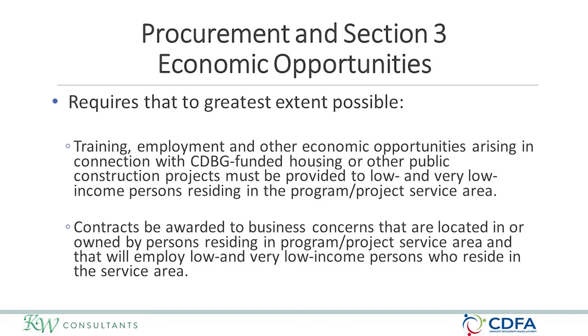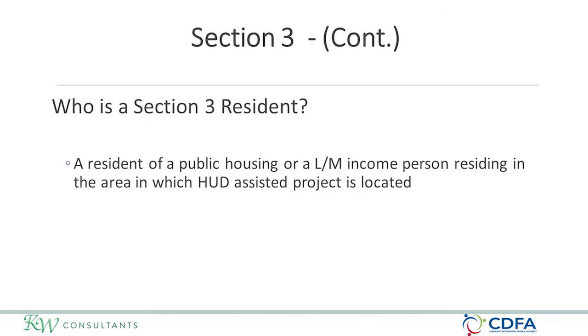A Section 3 resident is a resident of public housing or a low-to-moderate income person who resides in the project area in which the HUD-assisted project is located. For the CDFA CDBG program in New Hampshire, because you are working in non-entitlement areas, HUD has designated the non-urban county as the project area. So to qualify as Section 3, a person does not have to reside in the small town or city — anyone who is low to moderate income or residing in public housing within that non-urban county would qualify.